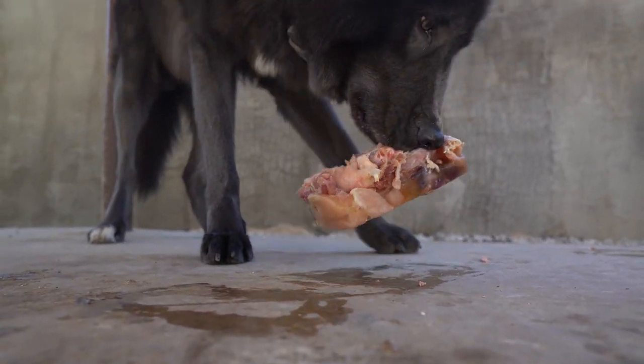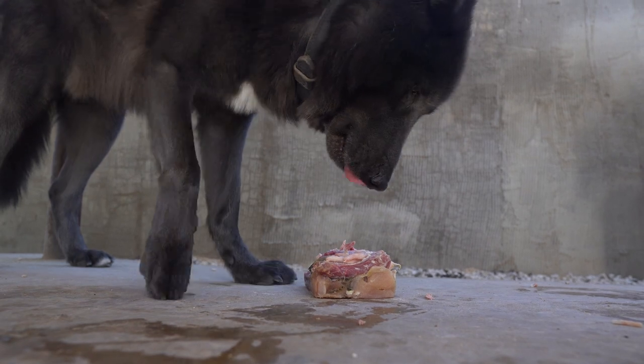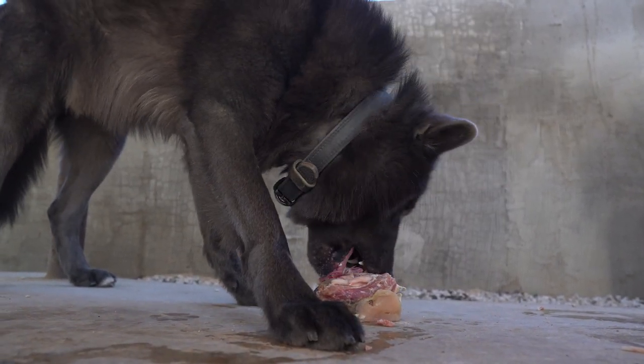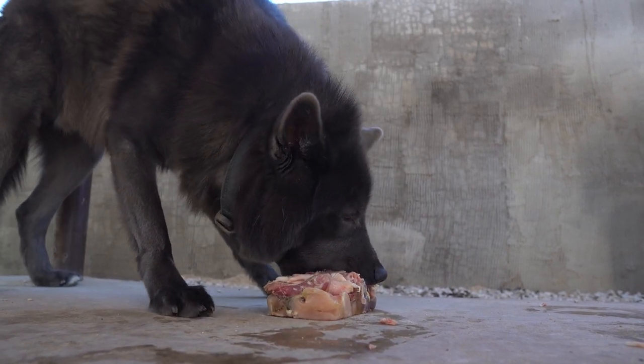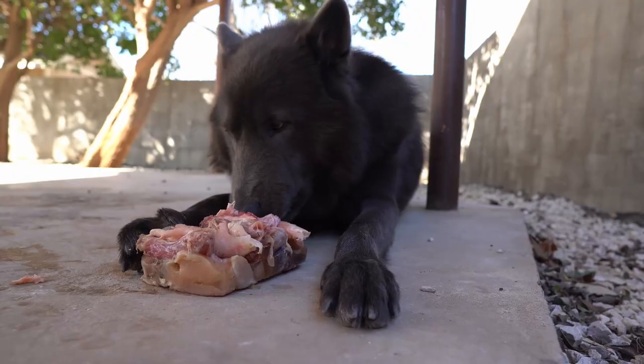Ghost is just kind of contemplating — I think it's too cold for him, honestly. He always does this. He puts the food in the sun and waits for it to warm up a little because it's too cold. So I'm like, okay buddy, you can wait — I'll go back to recording Fan's beautiful eyes.